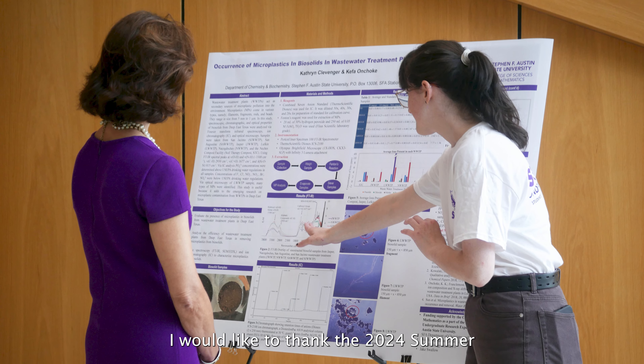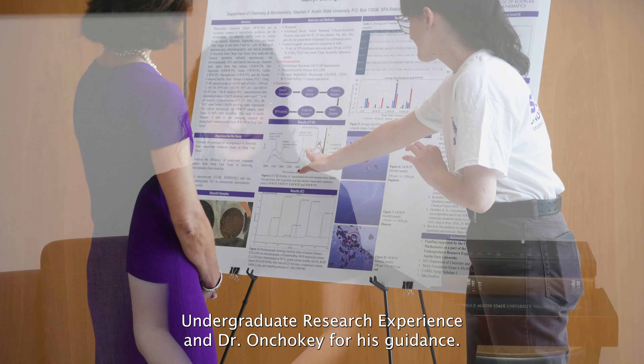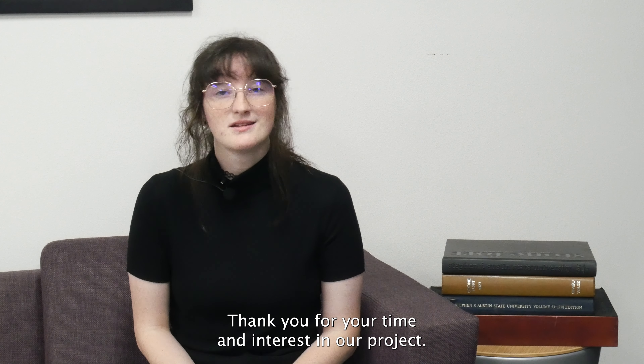I would like to thank the 2024 Summer Undergraduate Research Experience and Dr. Anchoque for his guidance. Thank you for your time and interest in our project.